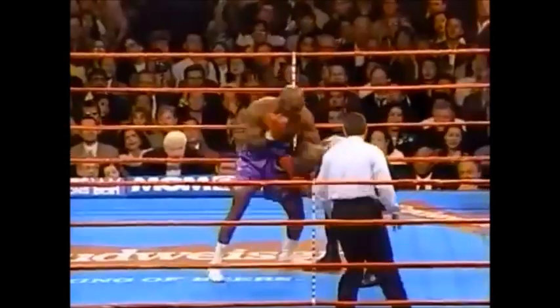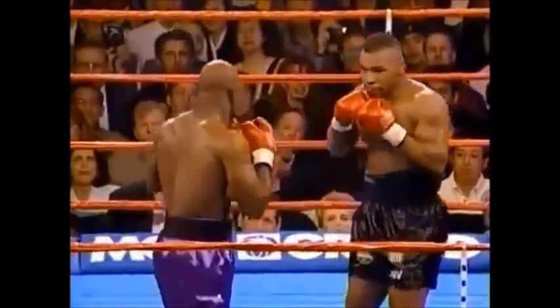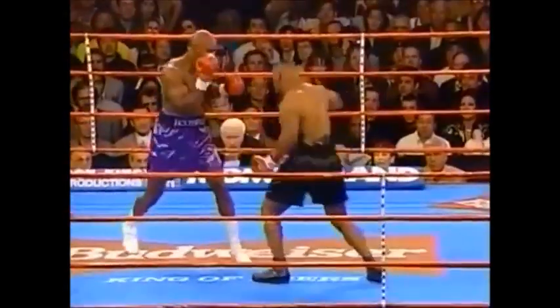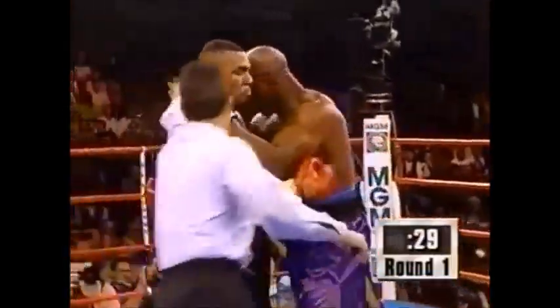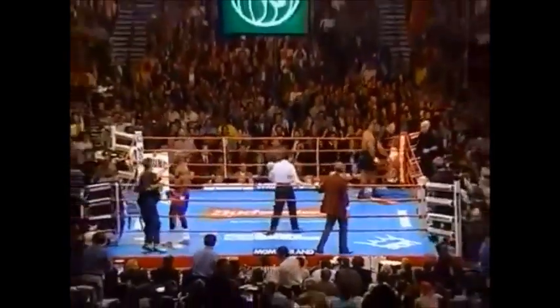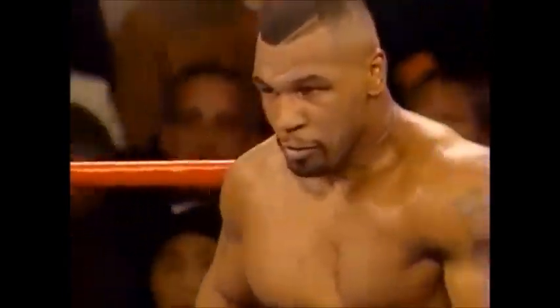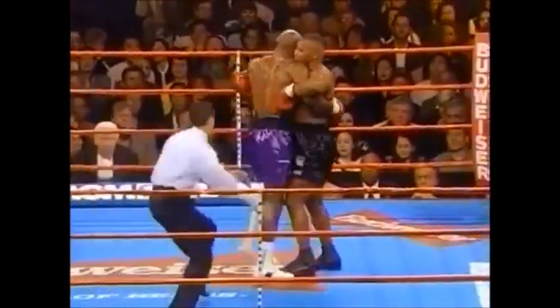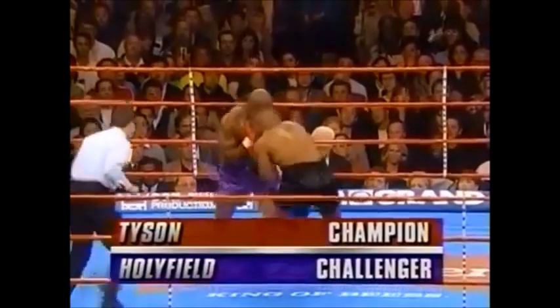Holyfield comes back with a left uppercut, a combination to Tyson's head. It's going to be one shot. A straight right hand by Tyson that landed, but Holyfield's short as we head into the later rounds. He wasn't hurt at all and he landed some good shots — that's what we wanted to see. No intimidation factor here whatsoever. Holyfield connected several times in round one, but Tyson was able to duck under a number of others.